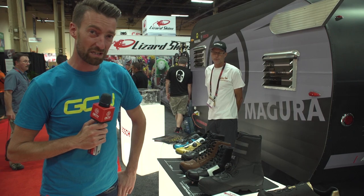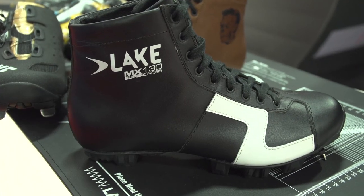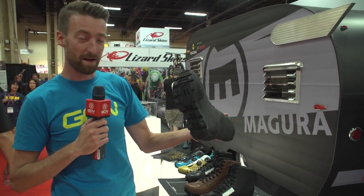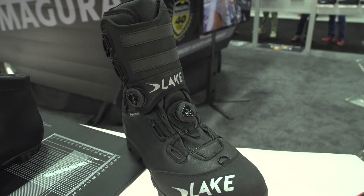Lake are here with some fairly interesting shoes on display. We've got this one that looks almost like a vintage football boot slash ice skate. And they've also got a snow boot with a BOA enclosure and a place for your mountain bike cleats underneath — I'm guessing that's aimed at the fat bike market when people go and play in the snow.